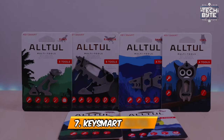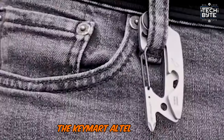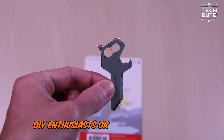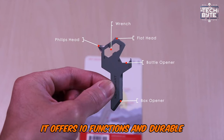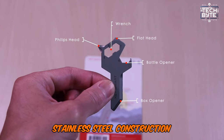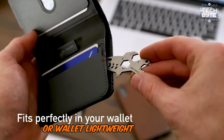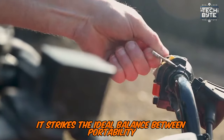Number 7: KeySmart Altool. This versatile multi-tool is perfect for outdoor enthusiasts, DIY enthusiasts, or anyone who values preparedness. It offers 10 functions and durable stainless steel construction, making it a valuable addition to your keychain or wallet. Lightweight yet sturdy, it strikes the ideal balance between portability and strength.